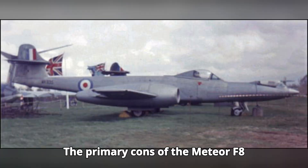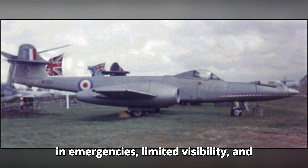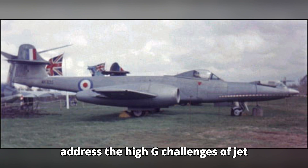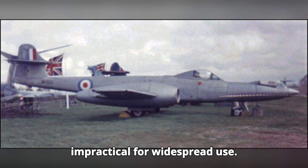The primary cons of the Meteor F-8 included the difficulty of pilot egress in emergencies, limited visibility, and the unconventional control setup. These design choices were made in an attempt to address the high-g challenges of jet flight, but they ultimately proved impractical for widespread use.